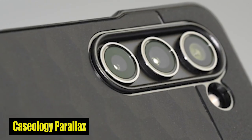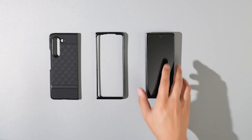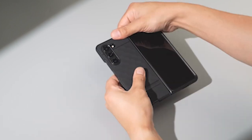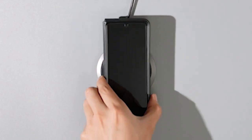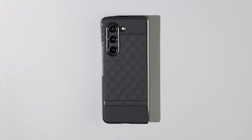Number 1: Caseology Parallax. The case is carefully designed to maintain the slim profile of your Z Fold 5 while adding an extra layer of protection. Its thin and lightweight construction ensures that your device stays portable and easy to handle, without compromising durability. The 3D ergonomic design accounts for the natural contours of the hand, providing a comfortable and secure grip that minimizes the risk of accidental drops. The case has a form-fitting design that makes it feel like an extension of your device.